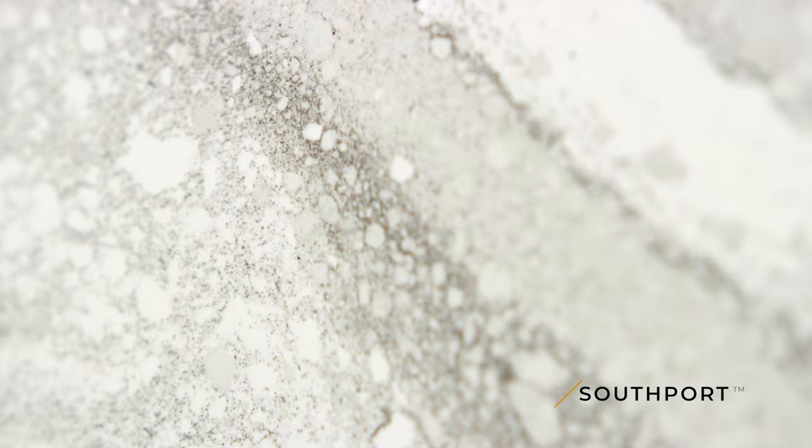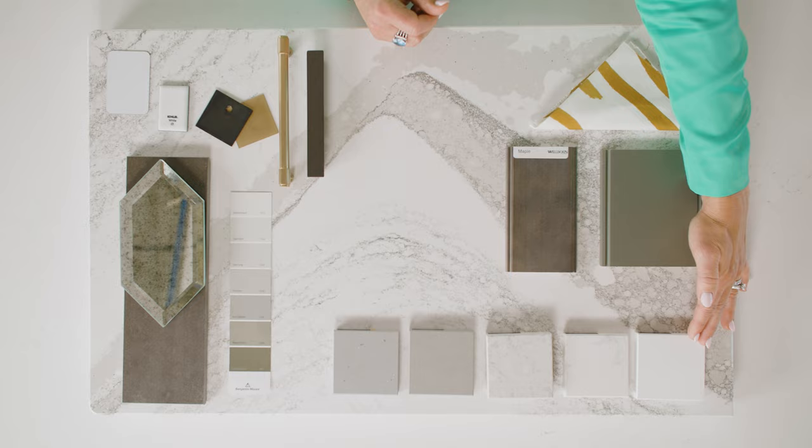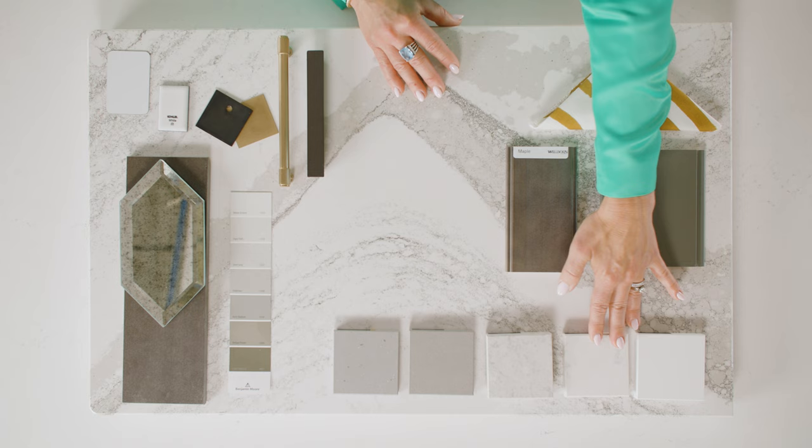Let's take a look at the mood board I've curated for Southport. Southport is an absolute showstopper, so I wanted to curate a backdrop that's a little bit more calm and subtle with a little bit of a pop. I've brought in some of my favourite complementary Cambria designs. White Cliff — you can never go wrong with that pristine, cool white that would just offset this design. Torquay is definitely one not to be denied because you have both the warm and cool, much like Southport.